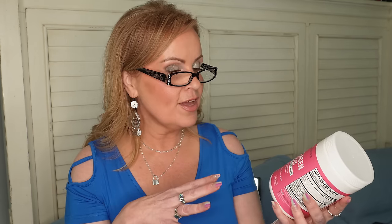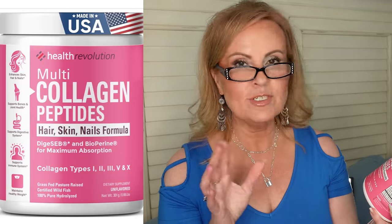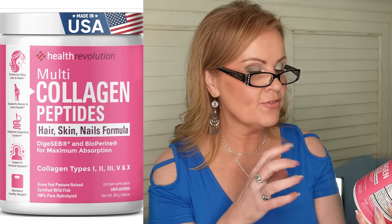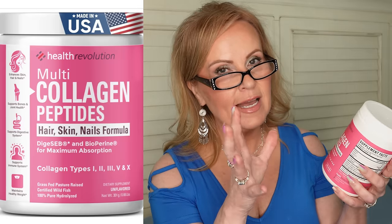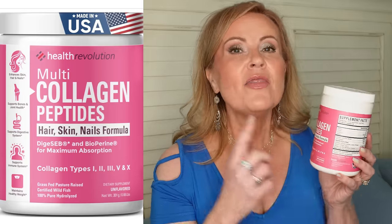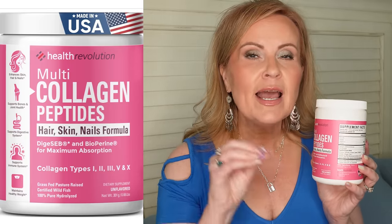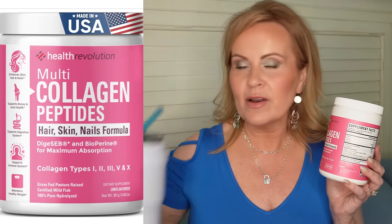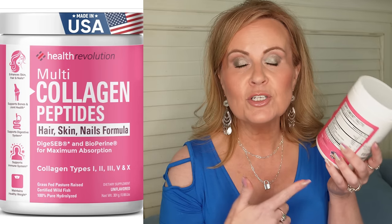The second daily product is a collagen supplement for hair, skin, nails, joints, and bones. It contains Digeseb — a registered trademark ingredient with BioPerine for maximum absorption. What I love is it's a blend of different collagen types — not just marine or bovine alone. There's no flavor at all, so I just add it to my big water jug and sip on it all day.